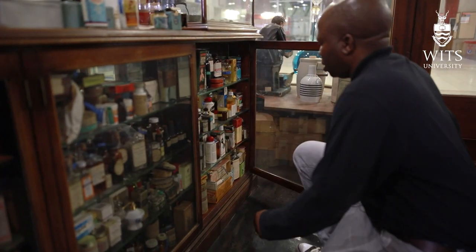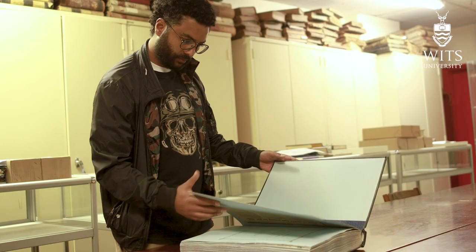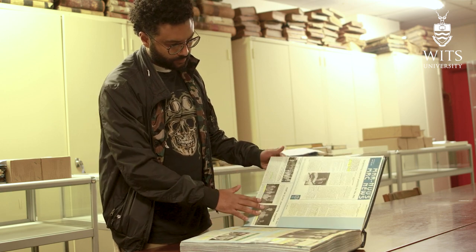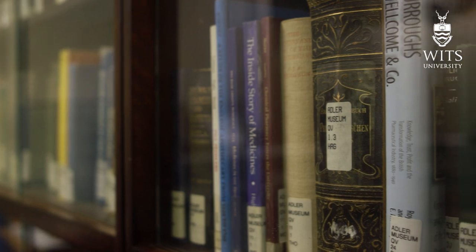Our main focus is to look at the collection and change the space — it cannot just look like a traditional museum. Our plan is to have a knowledge hub inside the museum where students doing research from different disciplines will engage. I envision this as a multidisciplinary hub where your interest does not necessarily have to be fixed on health sciences or medicine — whether you're in humanities, medicine, or science.